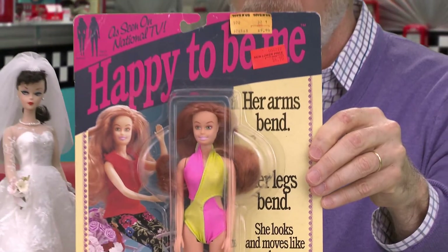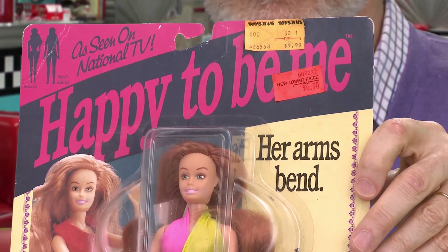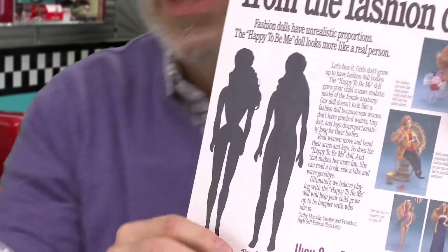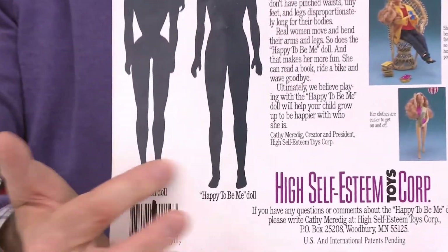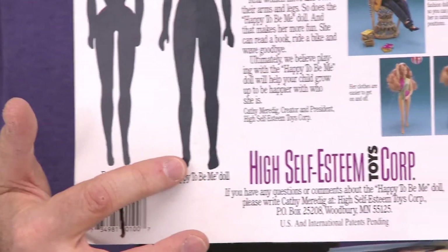There were so many complaints over the years — Barbie's too mature, Barbie's this, Barbie's that. In 1991, there was a company called High Self-Esteem Toys. That's right, High Self-Esteem. And they came out with a doll called Happy To Be Me. Happy To Be Me was a doll — and if I can show you on the back here — here's the regular fashion doll body proportion, and then here's the Happy To Be Me proportion. She's a much fuller doll.